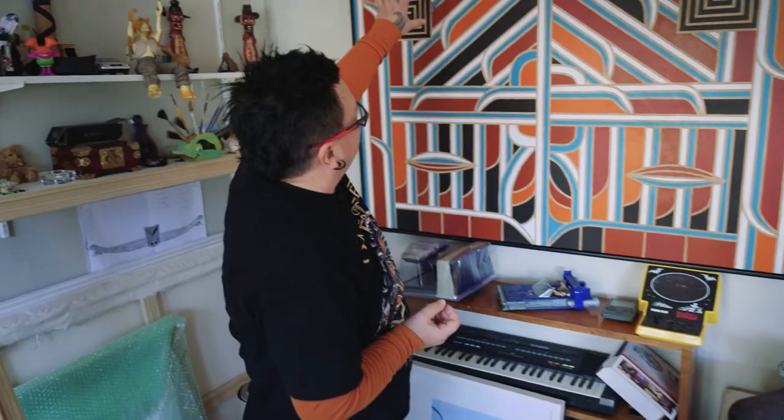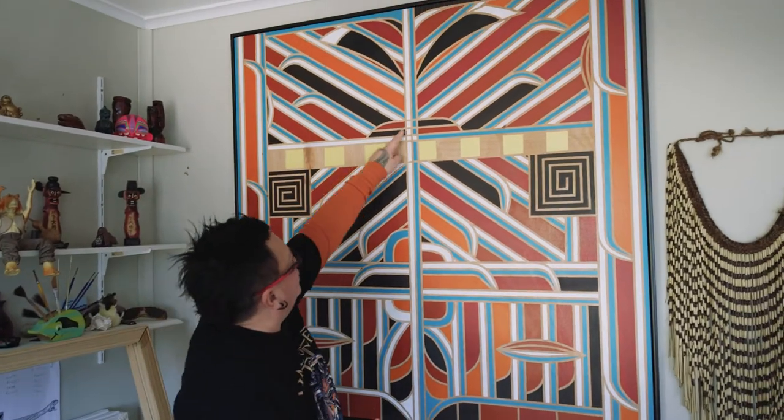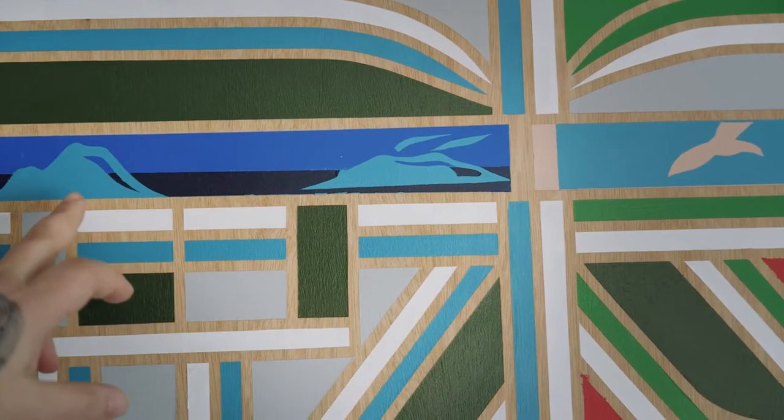These are my paintings. You can sort of subtly see the pou. You've got eyes and a nose — that's my maunga putawaki. I want to make my own collection because all my work usually goes out to other people. It's good to just leave something for my iramutu.